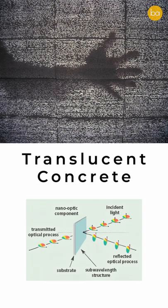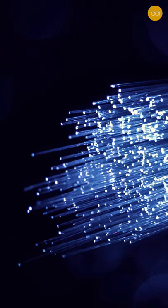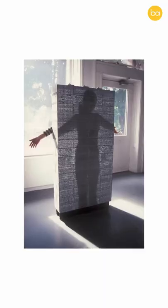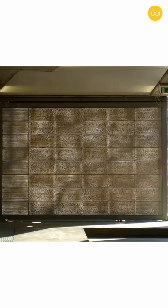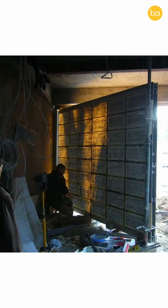Translucent concrete is based on the concept of nano-optics, where optical fibers act as slits to transmit light from one side of the surface to another. These optical fibers are spread evenly through the concrete and are visible on both sides of the block.